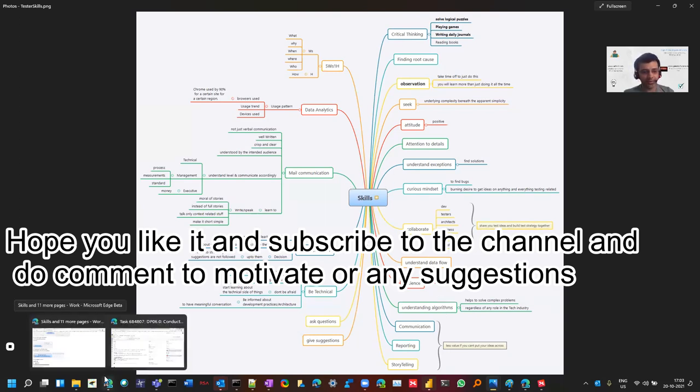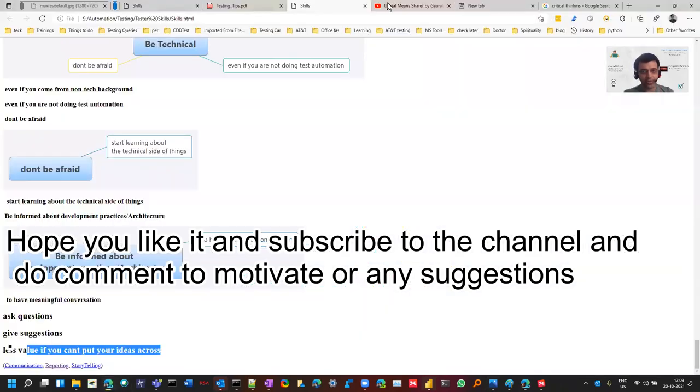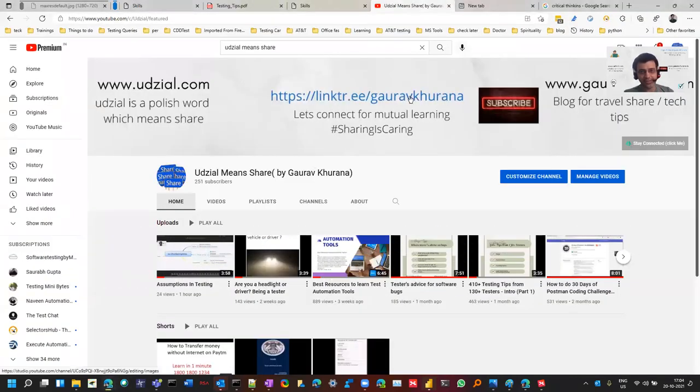If you're liking this content, you can go to my channel — an easy way to remember is linktree slash Gaurav Khurana — and watch all these videos, like 'Best Resources to Learn Testing.' Hope you like it. See you in another video. Stay safe. Bye bye. Happy testing.